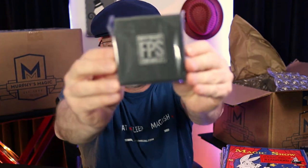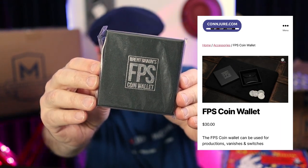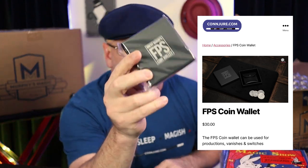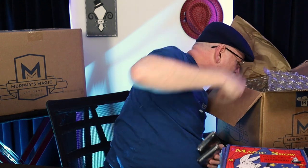One of my favorite magic guys is Brent Braun. He's been producing some good things. This is one of those things: the FPS coin wallet. I cleared my desk right before this. I use this thing — it's an everyday carry for me. It's a production of a Sharpie marker, and I keep my rubber bands in there. Love this thing. Got a few of them.